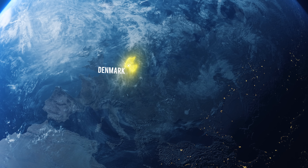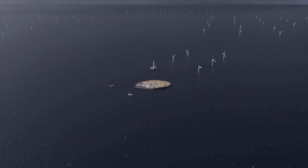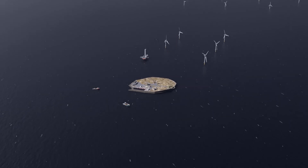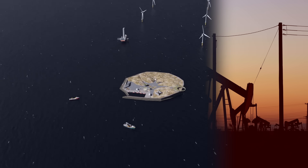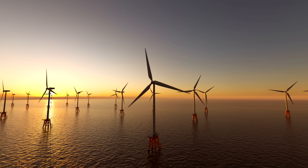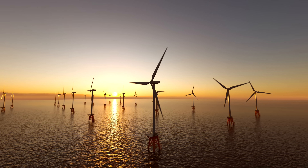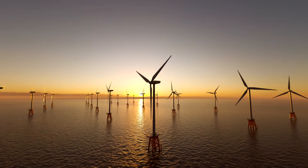Denmark has been making waves recently because of their plans to build an epic energy island in the North Sea, a mega project that's colossal both in ambition and scale. But Denmark historically has been a major oil producer, and we already have offshore wind turbines. So why is Denmark really building this, and does it even make any sense? Let's dive in.